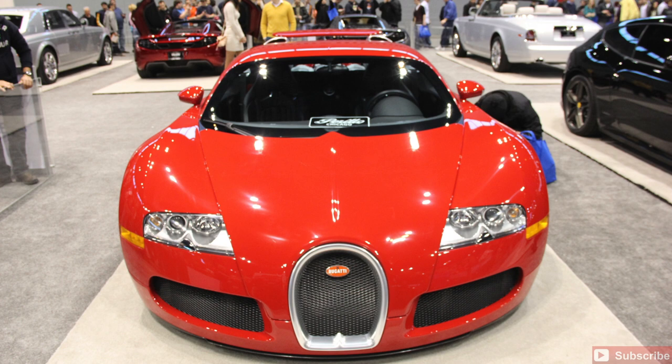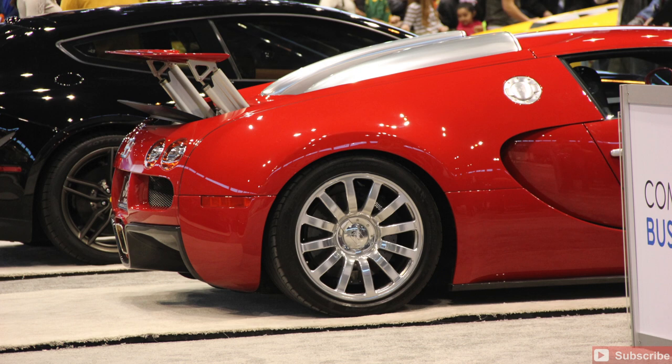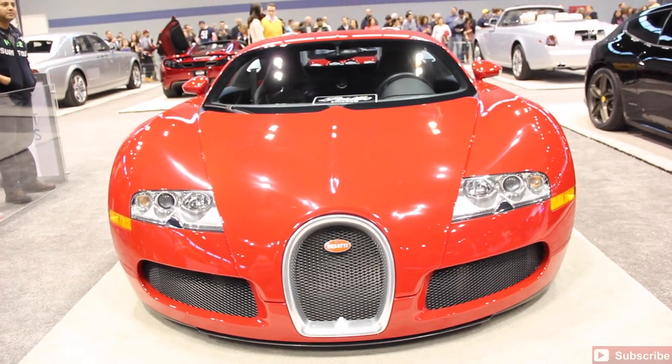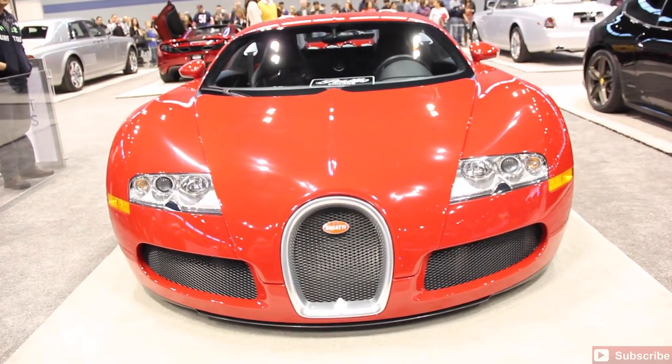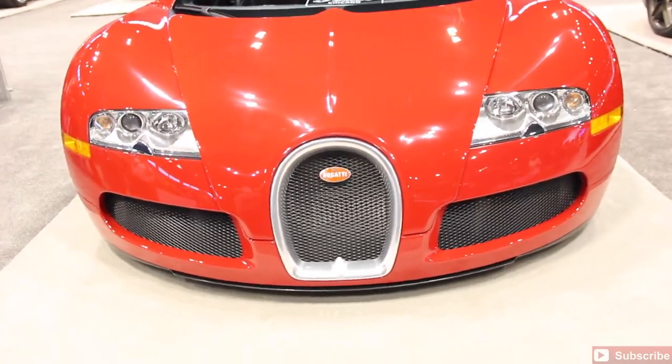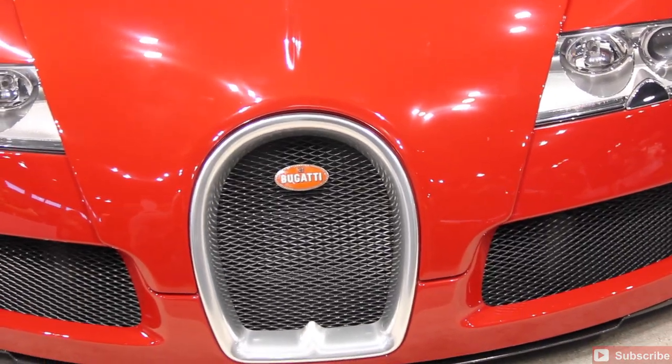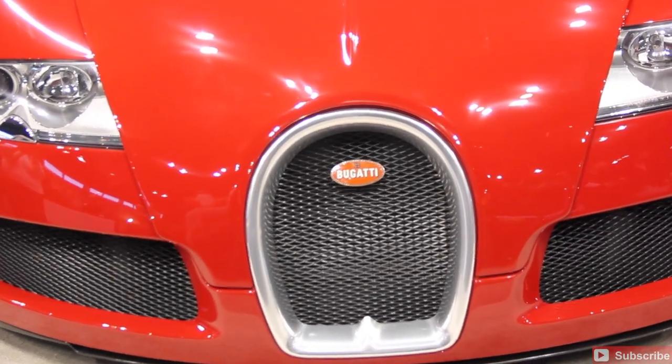Probably the number one sought after is the 2008 Bugatti Veyron 16.4 that was on display here. These are all provided by a Chicagoland dealer. The Bugatti — I mean, what else needs to be said about the Bugatti? Like I said, all these cars available in one place is just absolutely awesome to have this experience.